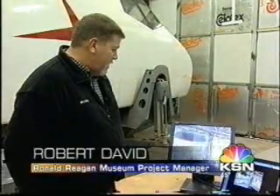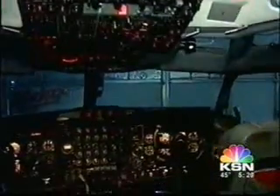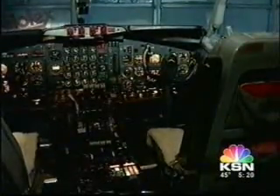He used that aircraft more than any of the other presidents that used it. That's why Robert David quickly flew to Wichita from California — he's looking for a 707 cockpit that could be turned into Air Force One. This is significant, and I wanted to come here immediately to find out if this could work for us.